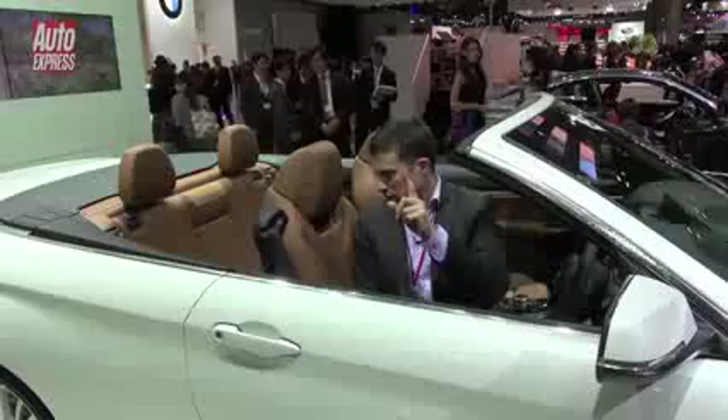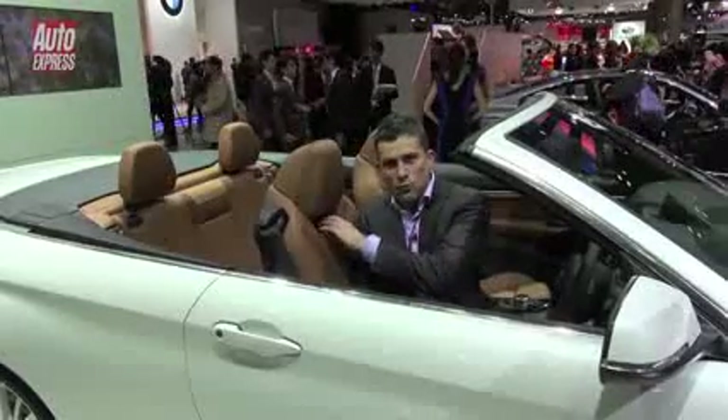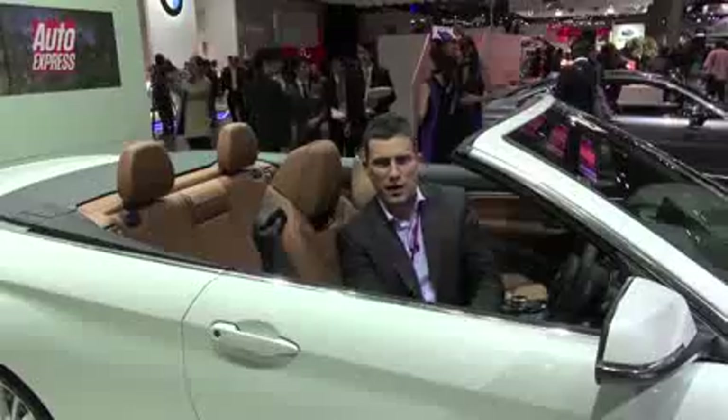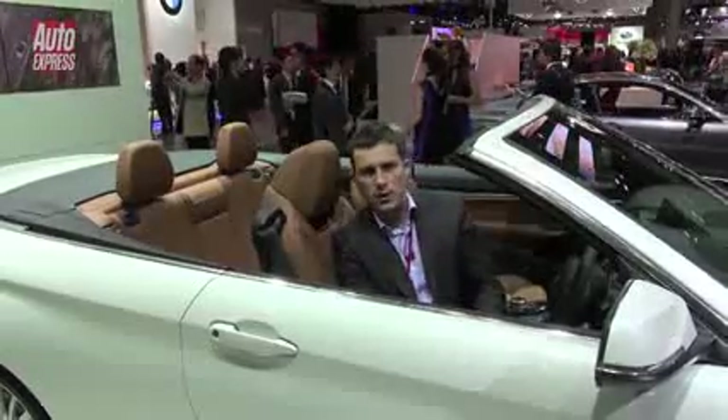You've also got — for a first on a BMW — neck warmers as an option, and it's a bit like Mercedes' Air Scarf, which they've obviously been having on their cars for quite a while.